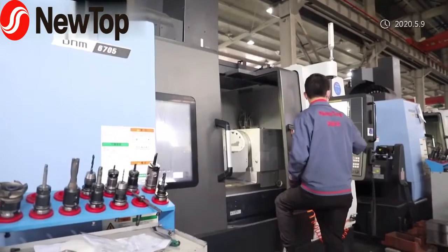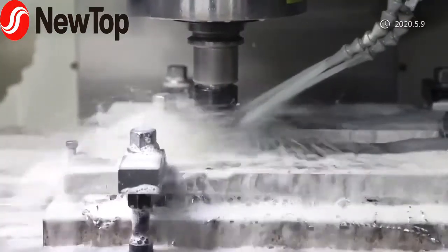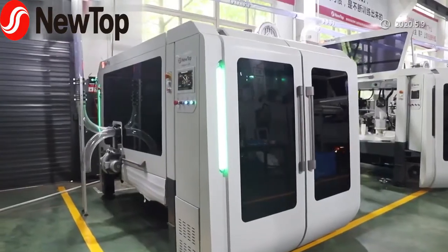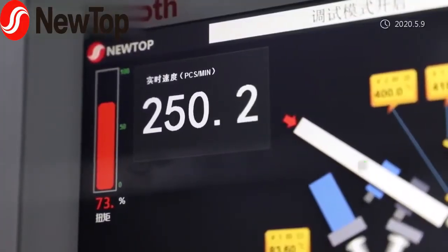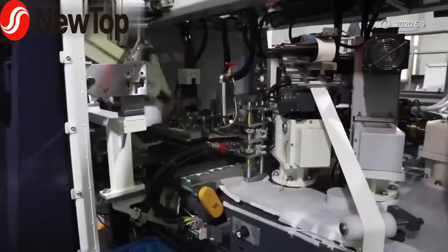New Debao's state-of-the-art machinery includes the NewTOP 228S with 230 cups per minute production speed, and the Debao 138S with a production speed of 140 cups per minute, under a Franz Schneider PLC plus touchscreen control system and digital management system.